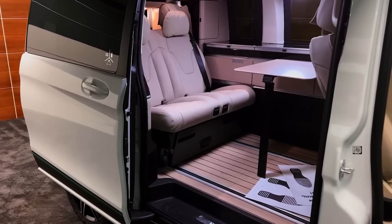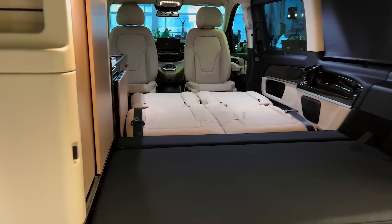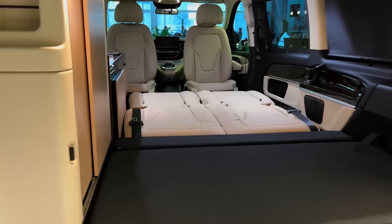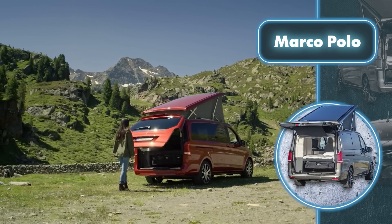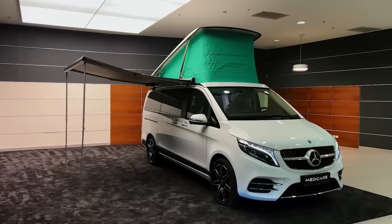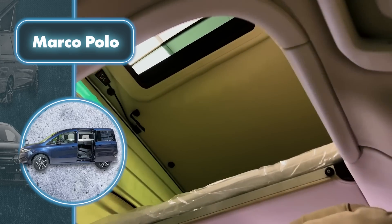Not only is the interior spacious, it also offers excellent comfort for relaxation. The versatile living area grants you the freedom to transform the back of the van into a cozy sleeping spot or a recreational zone. With easily adjustable and foldable seats, you can effortlessly create a comfortable bed, and the upper compartments offer extra storage room. The peculiar detail of the Marco Polo is its retractable roof, which actually turns the upper part of the van into a tent, adding two additional sleeping places.